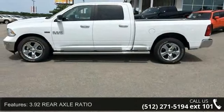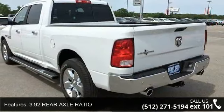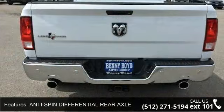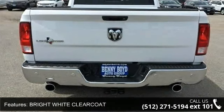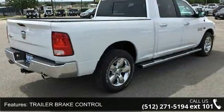Some of the top features included with this vehicle are 3.9 to rear axle ratio, anti-spin differential rear axle, bright white clear coat, trailer brake control, rear wheel drive, tow hitch, power steering, ABS, four-wheel disc brakes and brake assist.